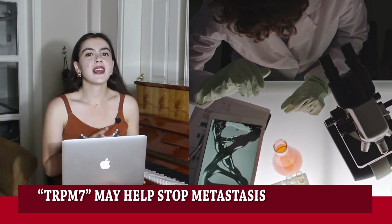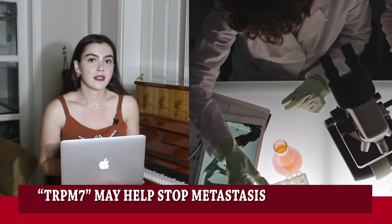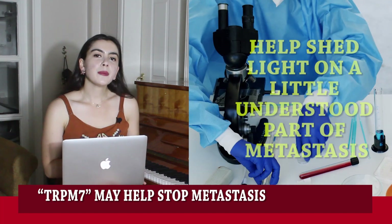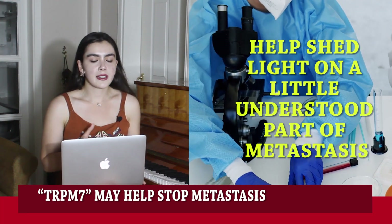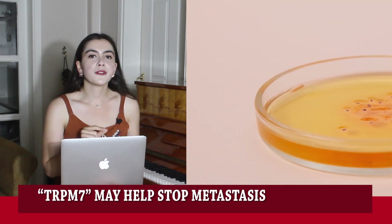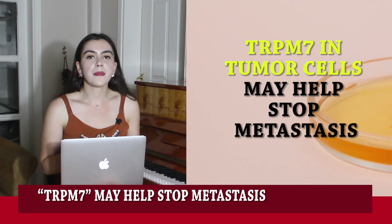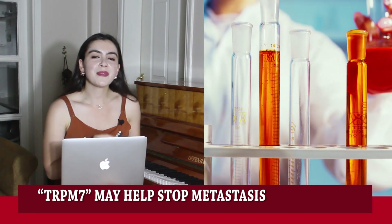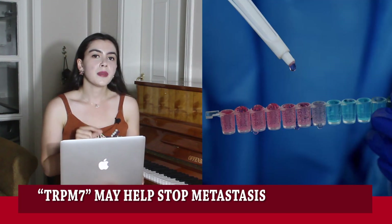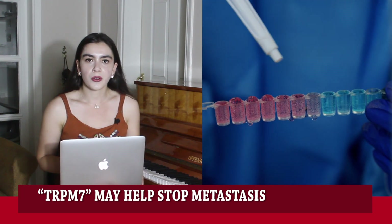Researchers have identified a protein that appears to help prevent tumor cells from spreading. The findings, published in Science Advances, help shed light on a little-understood part of metastasis. The researchers further show that artificially increasing the expression of TRPM7 in tumor cells may help stop metastasis. TRPM7 has long been known to regulate calcium in cells, but this new insight into its role in cell migration is exciting, according to researchers.